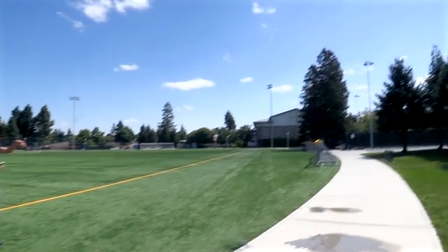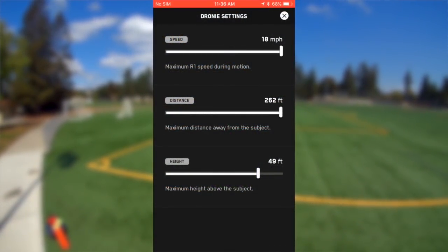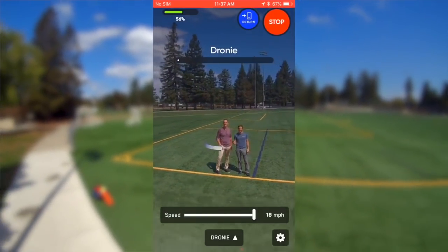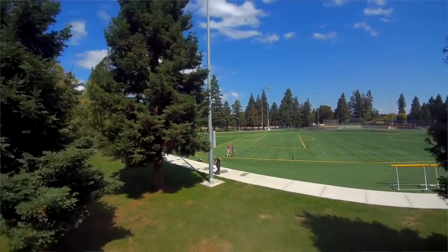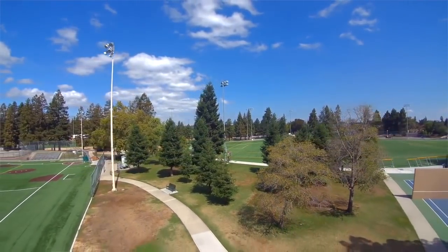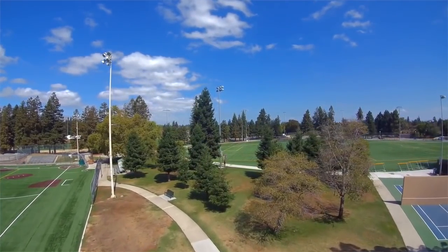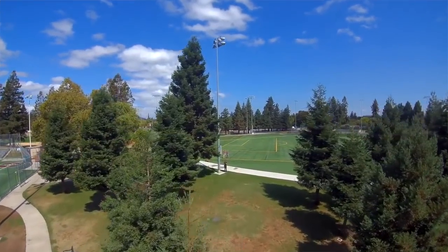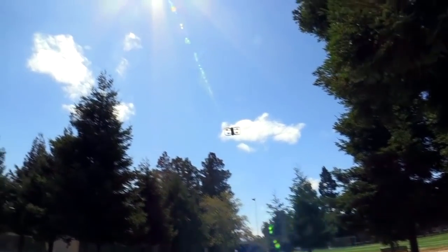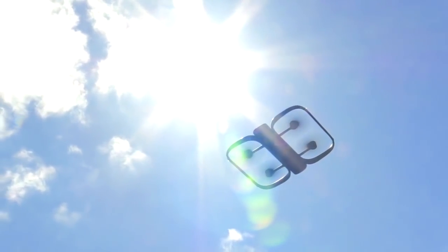So let's do another dronie. I can actually control the settings — let's say I want to go really far away and go even faster. Really far away in this case is 262 feet. And there it goes — hopefully it sees those trees, which it's going to because of all the onboard cameras. These one shots become much more useful with collision avoidance, because you can just do it with complete reckless abandon and trust it to avoid obstacles and do whatever it needs to do to make the shot work.